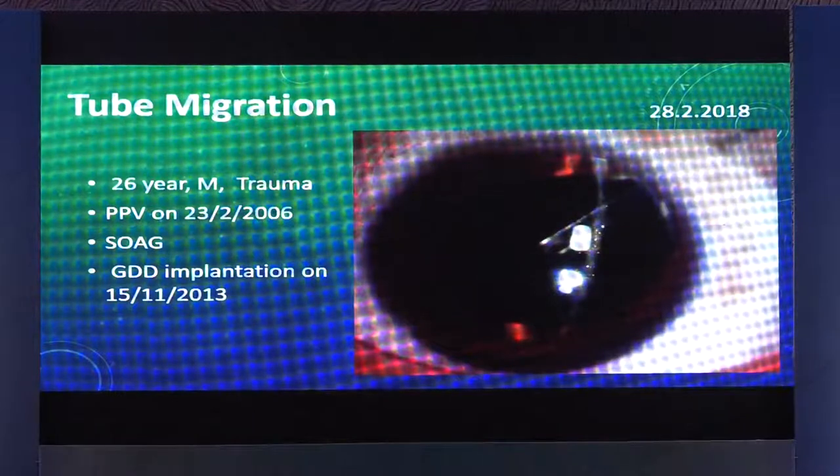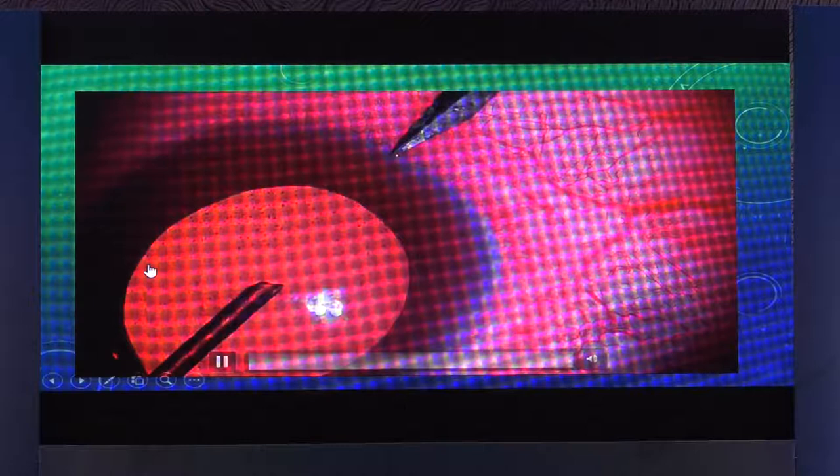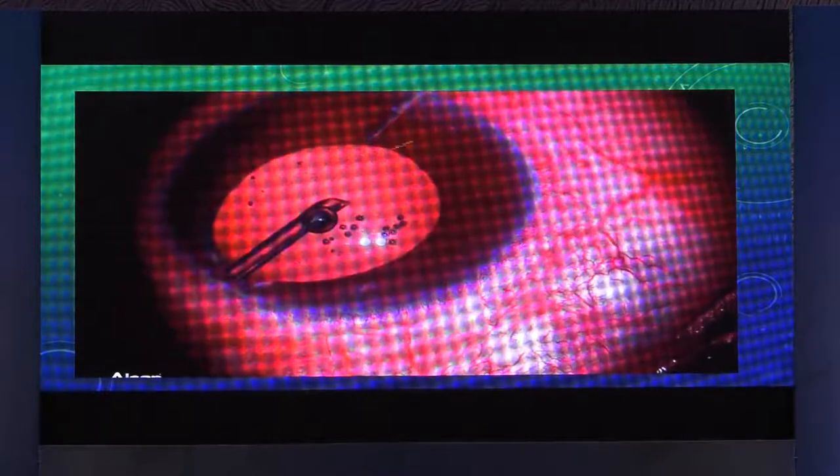Another video shows tube migration, where the tube has migrated into the anterior chamber. This is a post-vitrectomy patient, a 26-year-old male following trauma. Implantation was done some years ago but the tube has migrated into the anterior chamber. What we do here is a very simple approach: make two side port incisions with an MVR — one parallel and in line with the tube — and inject some viscoelastic to prevent the eye from collapsing.